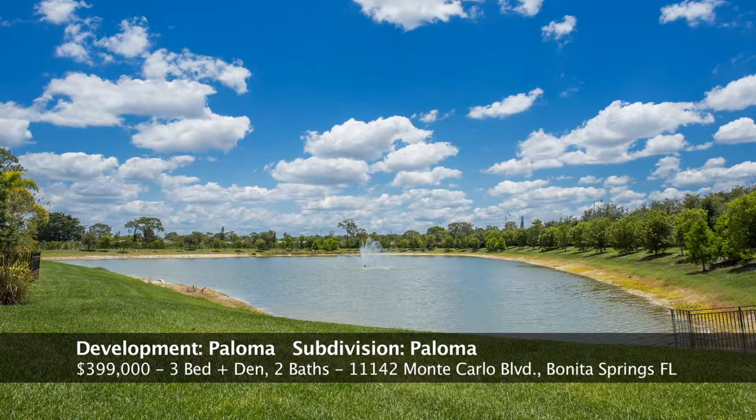That is the long lake view you have from the property. No one will ever be built behind you, and with the lot extending back as it does, you really do create a lot of privacy that way.